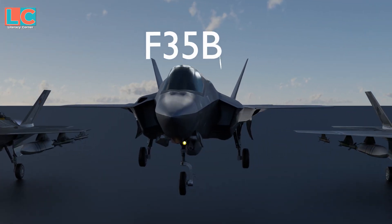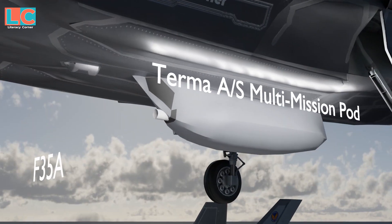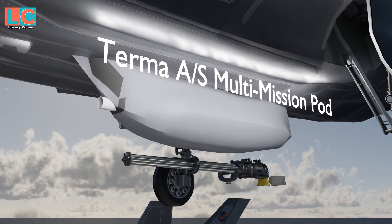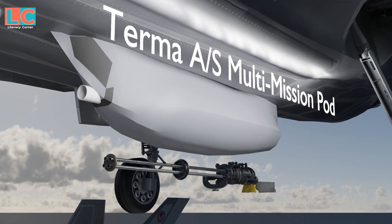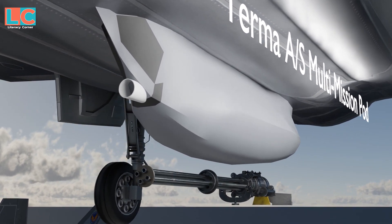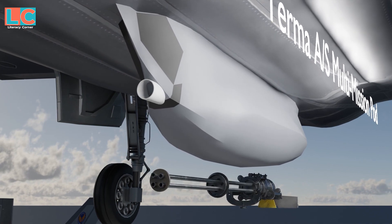The F-35B and F-35C do not have internal guns. They can be equipped with an external GAU-22A four-barrel rotary cannon at the center bottom of the fuselage via the Terma AS multi-mission pod, but this is only for ground support.